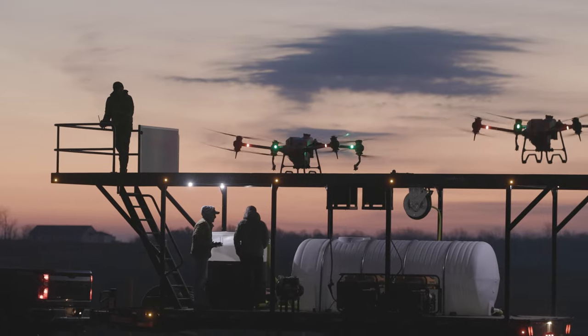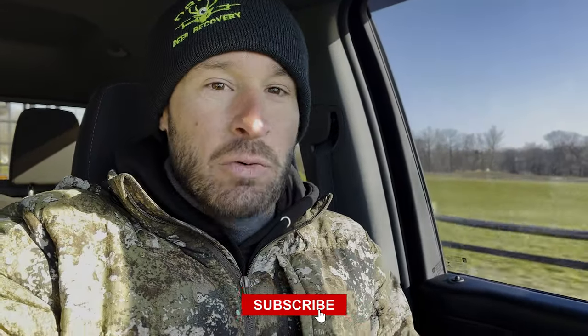Beautiful morning. Having multiple drones out in the fields is just really cool and so futuristic. It's the way. I think that's all I got for you guys today — I appreciate it, thanks so much. We'll see you guys on the next one. Make sure to hit that subscribe button because we're going to bring you some really cool content here on the New Way Ag channel.